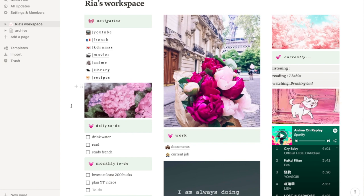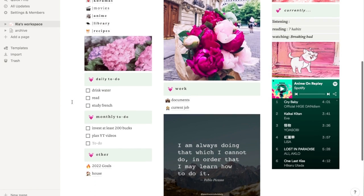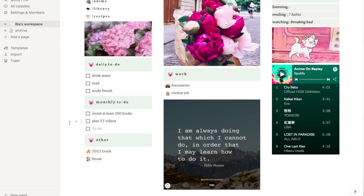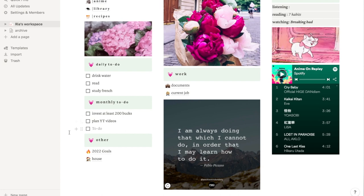Under that, I have a gif with hydrangeas. Under that is a daily to-do — drink water, read, and study French. I don't really check these off daily; it's just something to remind me of the things I need to do. My monthly to-do changes depending on the situation, but right now I want to invest at least $200 and plan my YouTube videos for the month. I can add or delete things depending on what's going on.